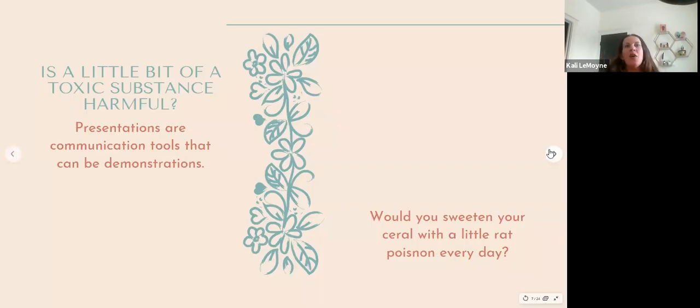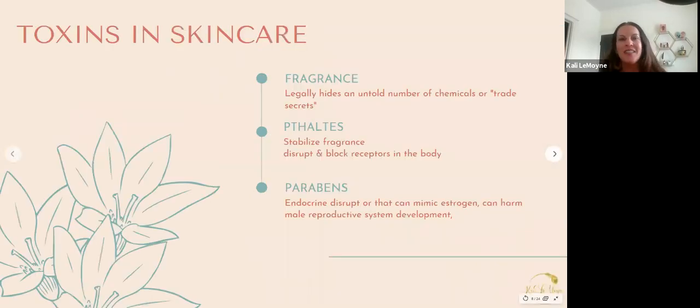Some say a little bit of a toxic substance really isn't harmful. But would you sweeten your cereal with a little rat poison every day? A toxin here and a toxin there — no big deal — that thinking is dangerous.